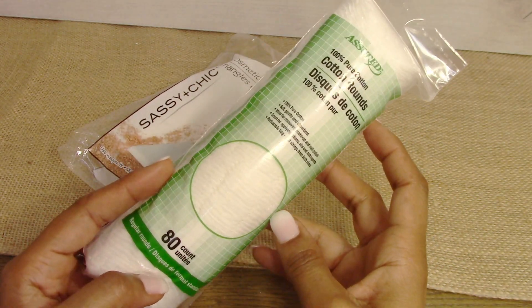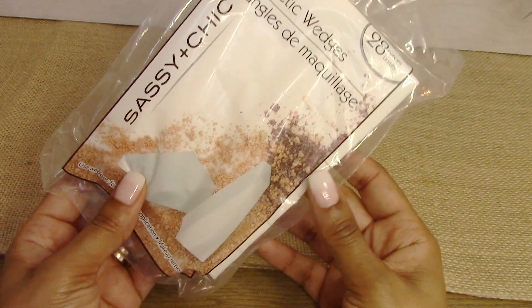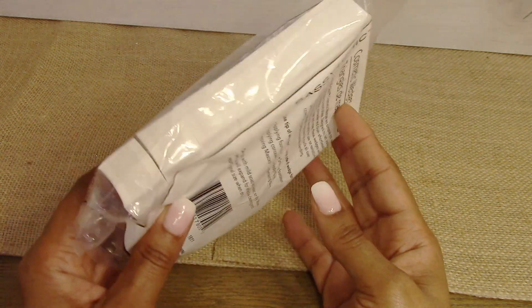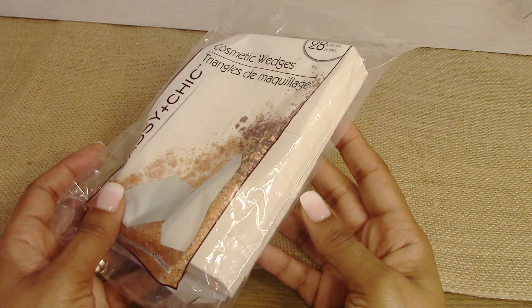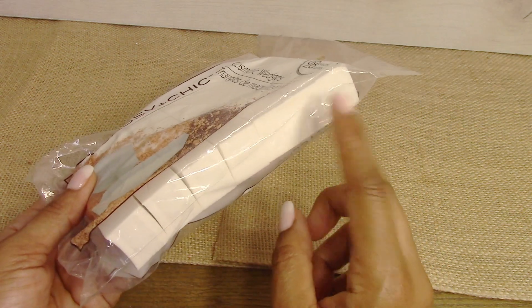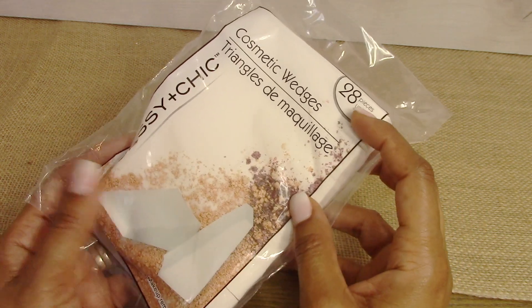I picked up some more cotton rounds, and this is the first time I'm actually using the cosmetic wedges from the Dollar Tree. I don't know if these work well or not but I'm going to try them. I use a beauty blender but lately my face has been breaking out — I washed my beauty blender, I washed my brushes. So I'm going to try using the disposable cosmetic wedges to see if that helps.